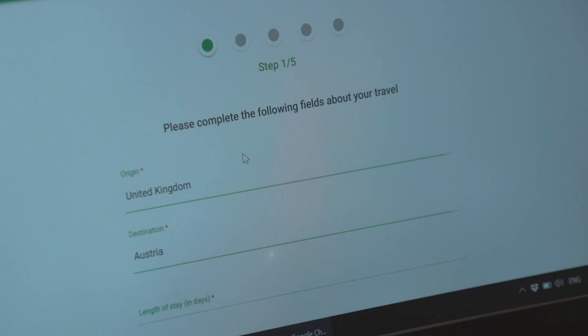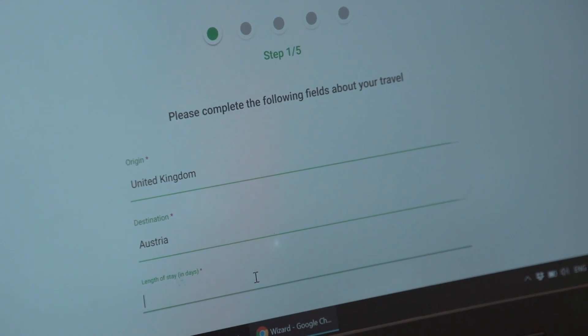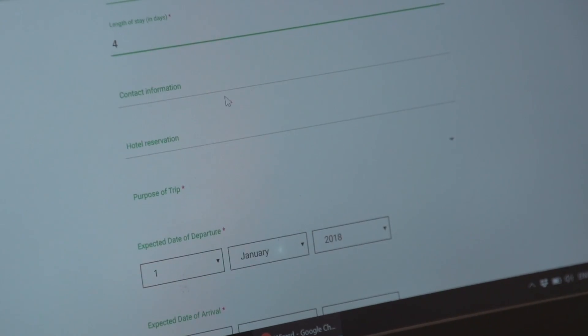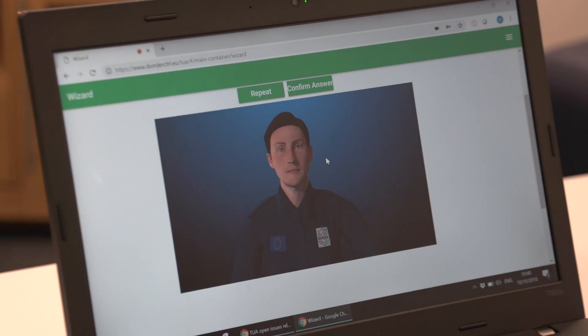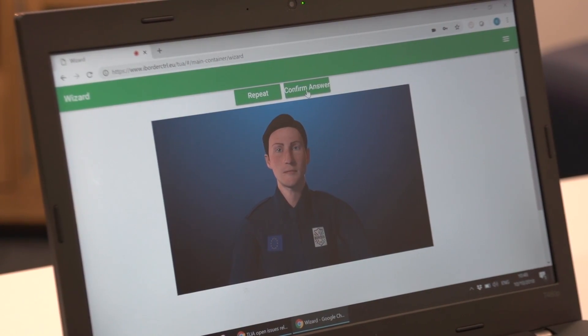A person engaging with this system will first do some pre-traveller registration online, and as part of that they will be interviewed by an avatar border guard. This border guard will ask a series of questions typical to what you would see when crossing borders in Europe with real border guards, and each answer will be analysed by our automated deception detection system to see whether a person is lying or not for a particular question.